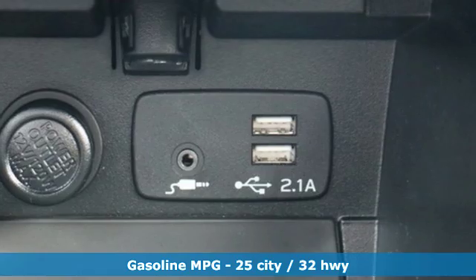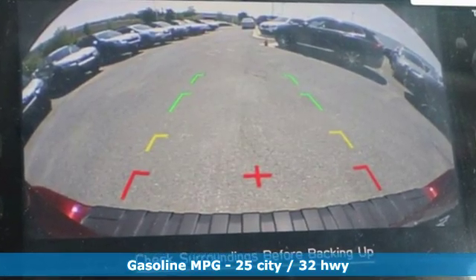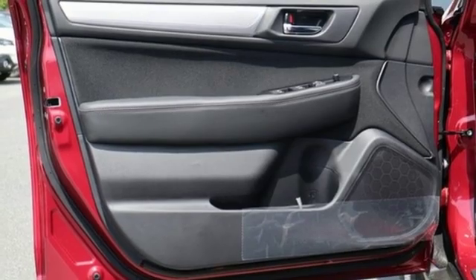It comes nicely equipped with features you'll love – streaming audio, power heated mirrors, dual-zone climate control, auto-dimming rearview mirror, and front heated bucket seats.